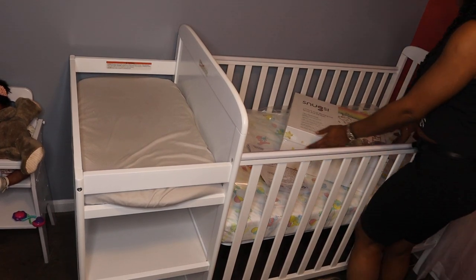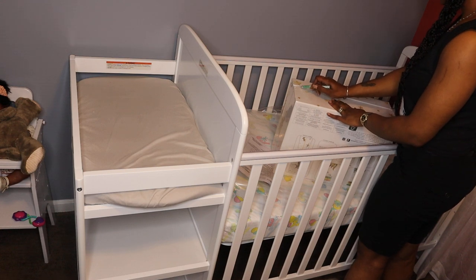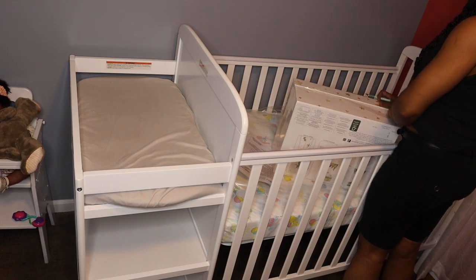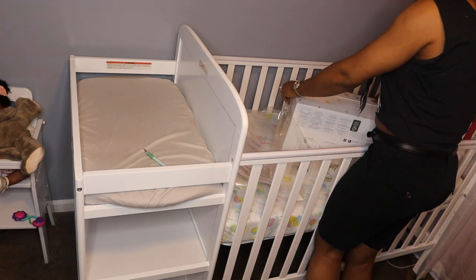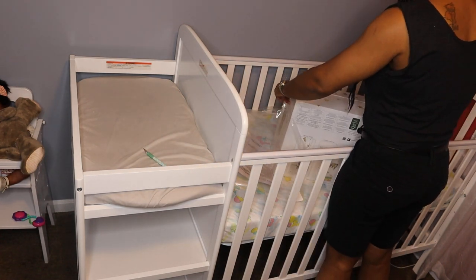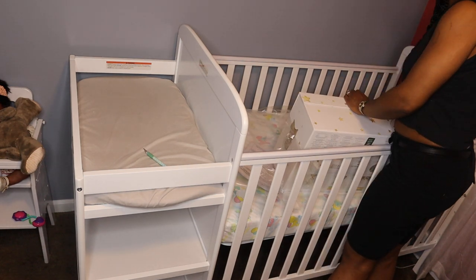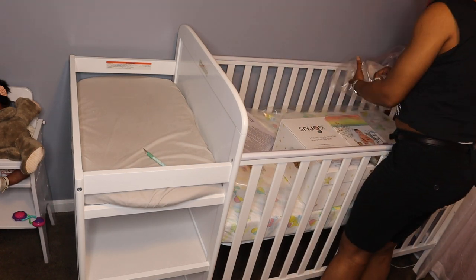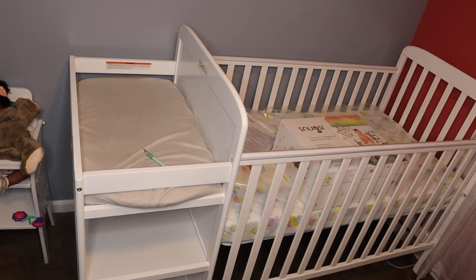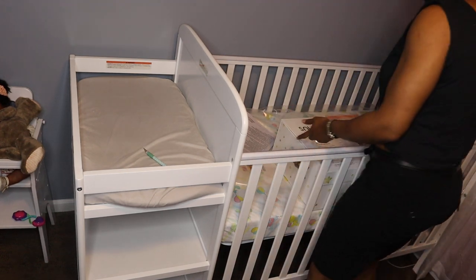So let me tell y'all about this crib. I ordered this crib probably about a month ago and I had been waiting on it that long. First they said it was lost in the mail, so they had to order me a replacement after it didn't come seven days after the delivery date. Then in the midst of them sending out the replacement, the other one came — but when it came the box was all torn up and it didn't have any of the hardware.